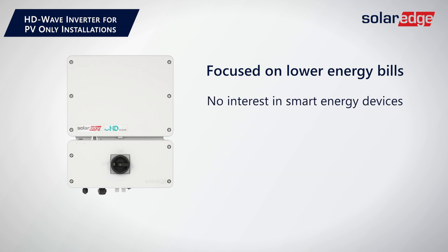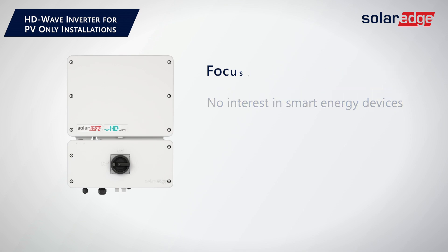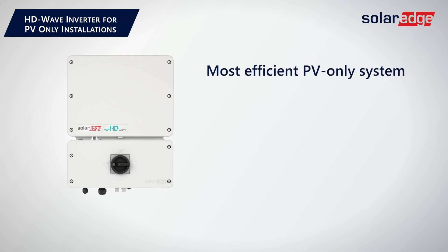So you're in the home, up against multiple competitive bids, and the homeowner is only interested in talking about a PV-only option today. The HG Wave will provide the most efficient PV-only system for your homeowner on the market, yielding consistently higher production over the competition.